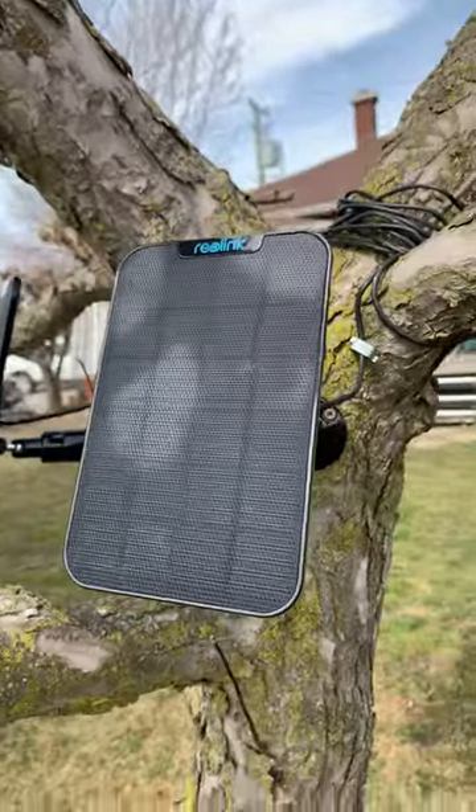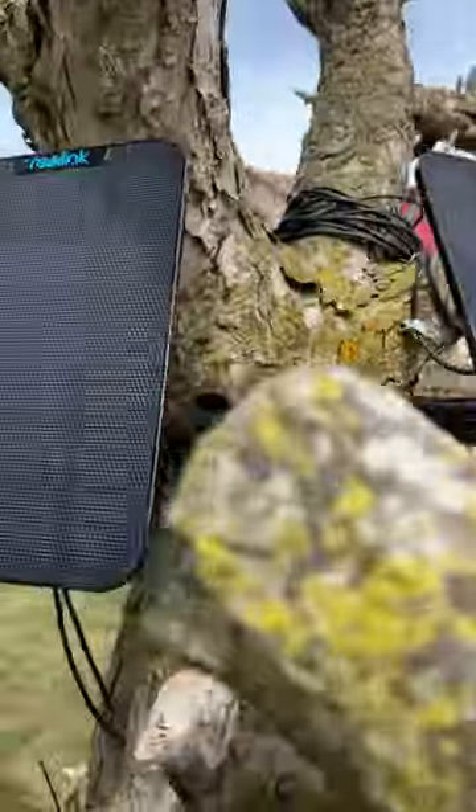Now, these are solar panels. And what they do is they charge the batteries inside the birdhouses.